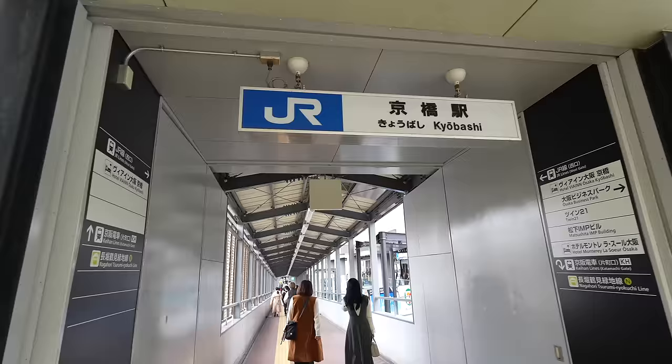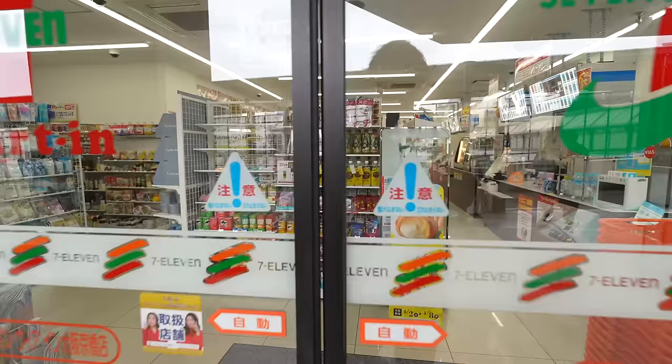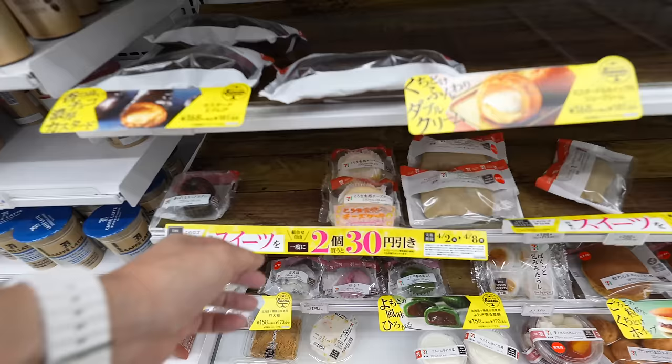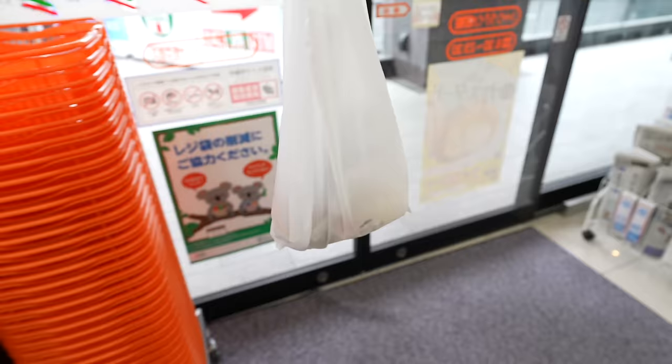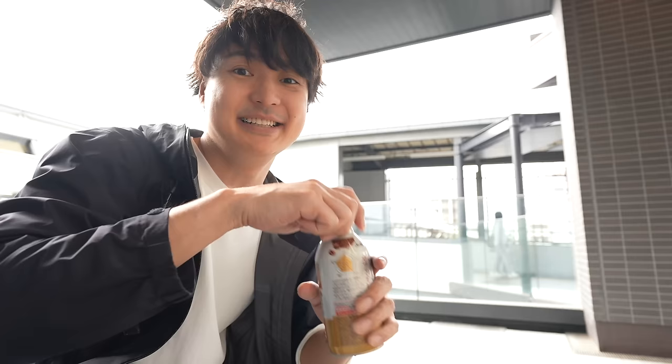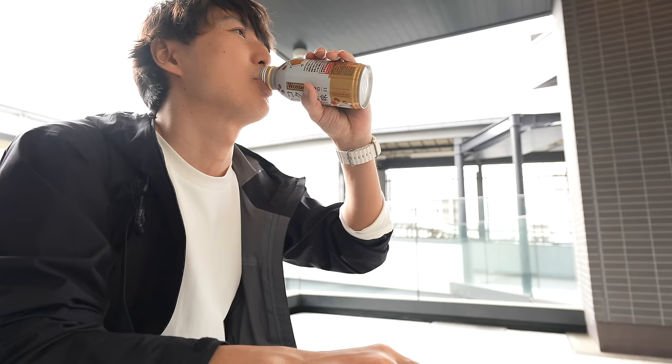This is how Kyobashi Station looks. Look at that — there is a 7-Eleven in this station. I am starving, let me grab something to eat. Look at this cheesecake, that's something new — so why not, let's try this. And also I want a cafe latte. Cafe latte is my favorite drink, especially the sweeter one. There are cafe latte machines in 7-Eleven, but I wanted the canned one so that I can carry it afterward. The price is half compared to the machine one.